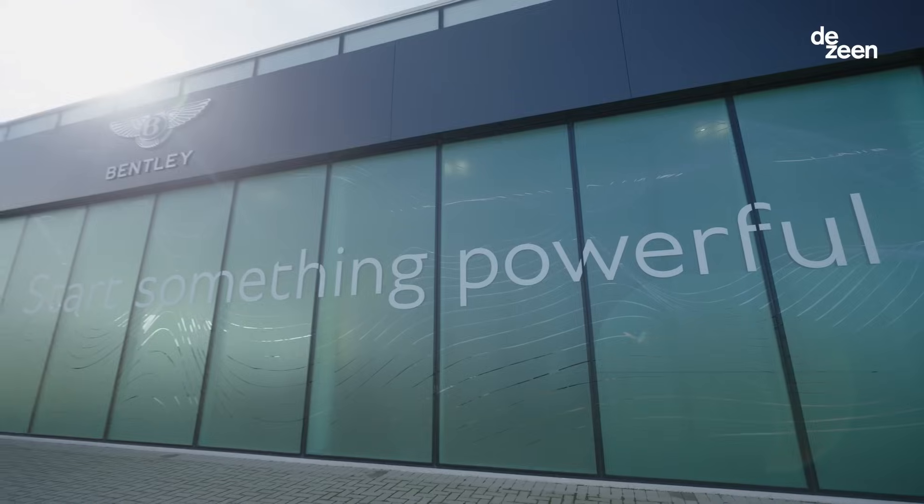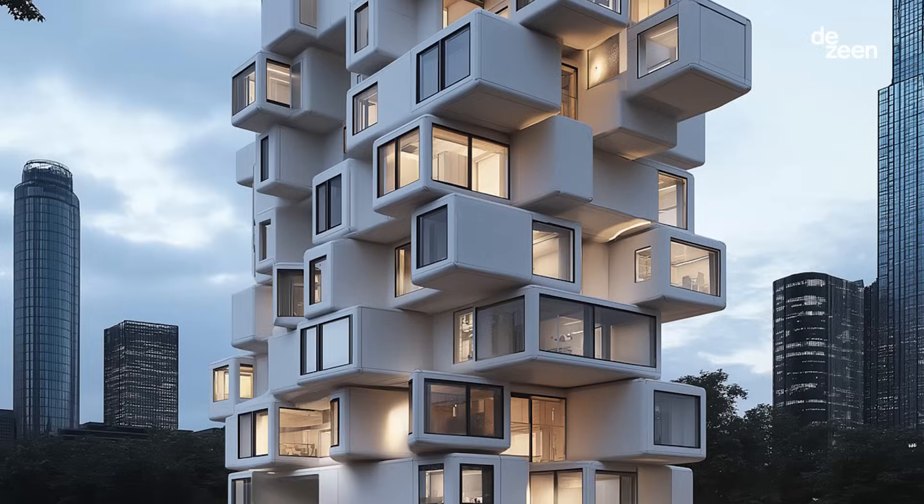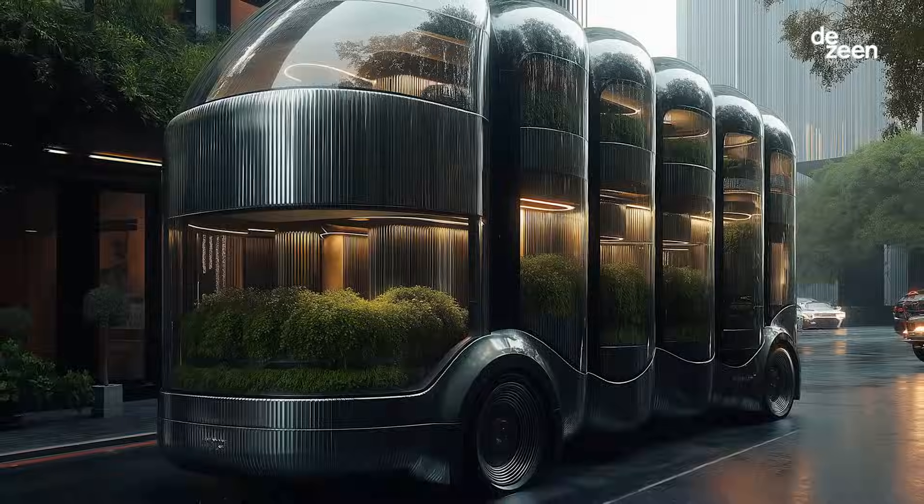My name is Jennifer Han and I'm the design and environment editor at Dezean. Entrants to the Start Something Powerful competition submitted ideas across architecture, urban and product design, and mobility.